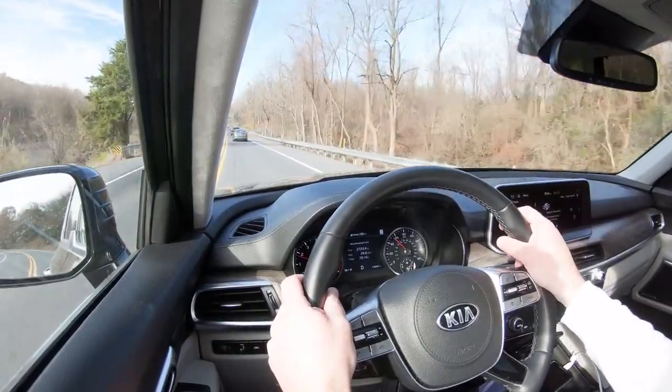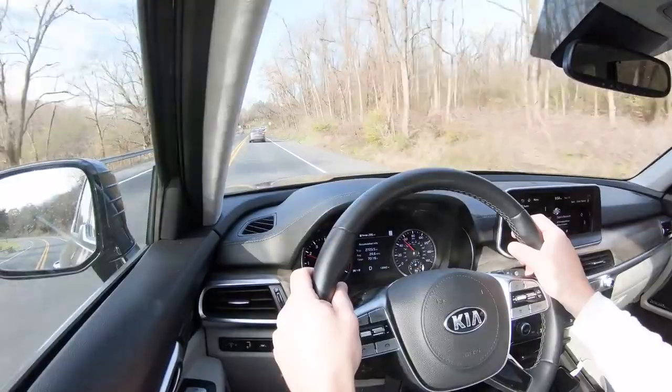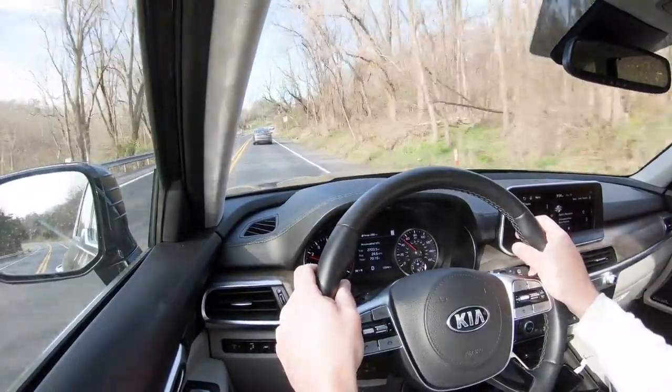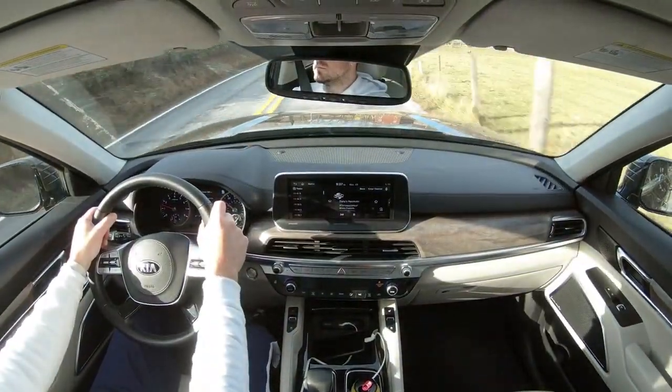Rain-sensing windshield wipers are also optional on the SX — we have that option. I actually experienced them this morning: they automatically came on when detecting water on the windshield, so one less thing to worry about while driving.